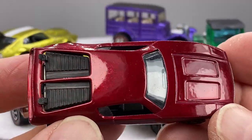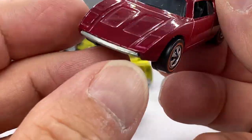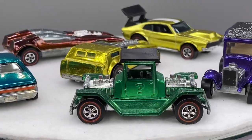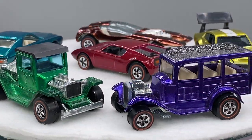Look at this AMX 2. Oh baby, that's a nice dark rose. Wow, what a sweet car. This is also a casting that many of my guests really enjoy collecting — the AMX 2.